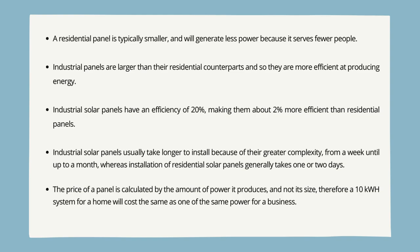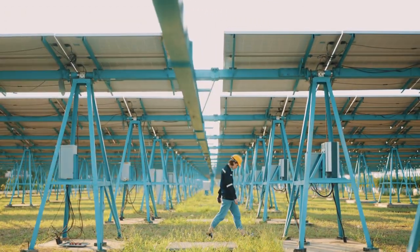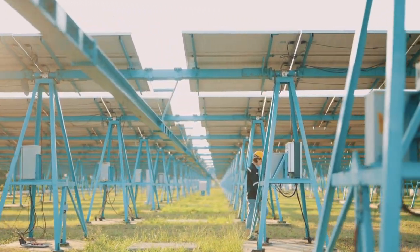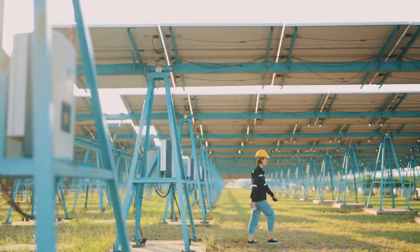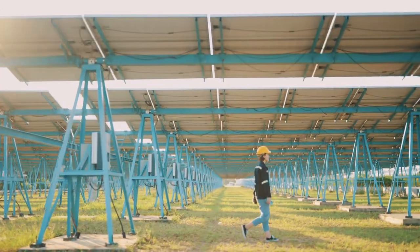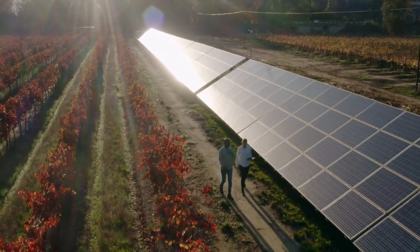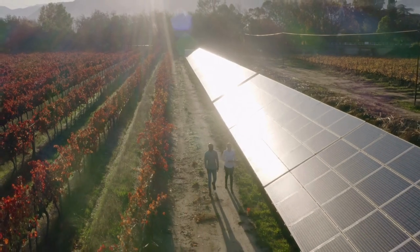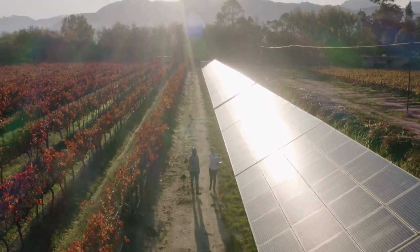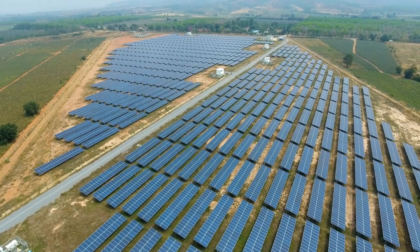In conclusion, solar PV systems offer a reliable and sustainable solution to our energy needs, reducing our reliance on fossil fuels and decreasing harmful greenhouse gas emissions. Solar PV energy production is a vital component of our transition to a greener, more sustainable future. By understanding the principles of solar energy and solar PV systems, we can work towards a cleaner and brighter world for generations to come.